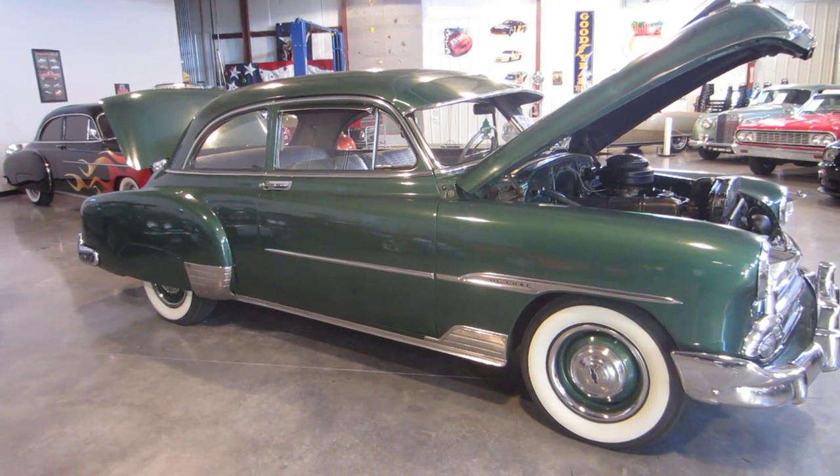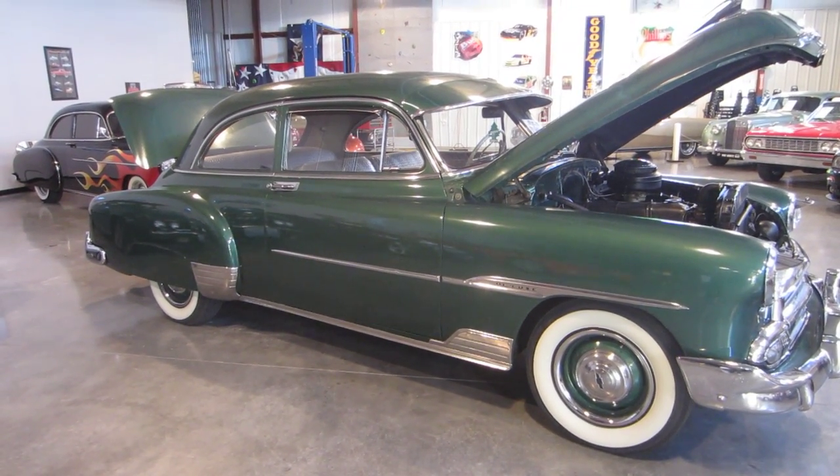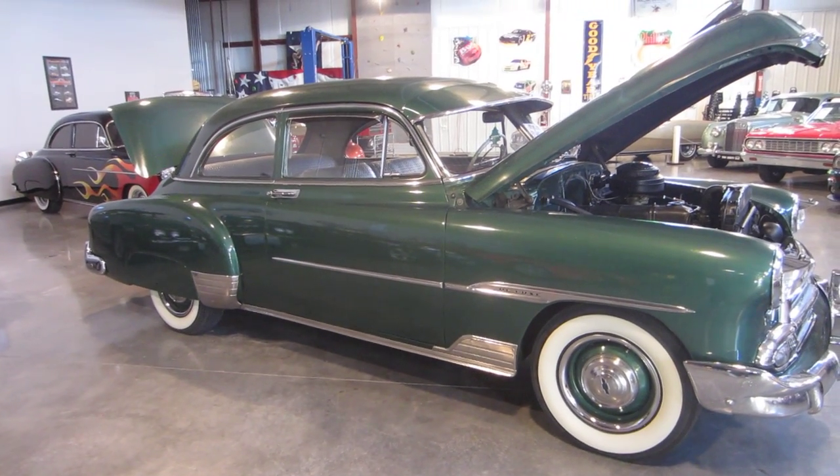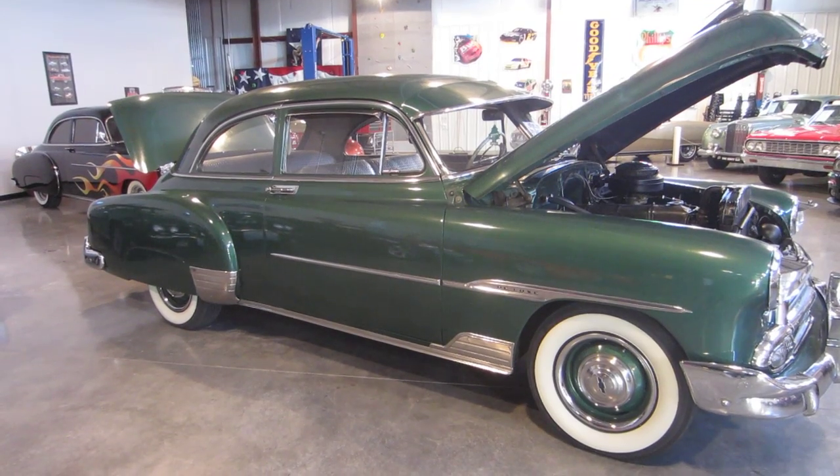Hello everybody, this is Darrell at Passing Lane Motors located in Fenton, Missouri. 636-600-1140. Today I'd like to show you this beautiful new jewel that we just got in.